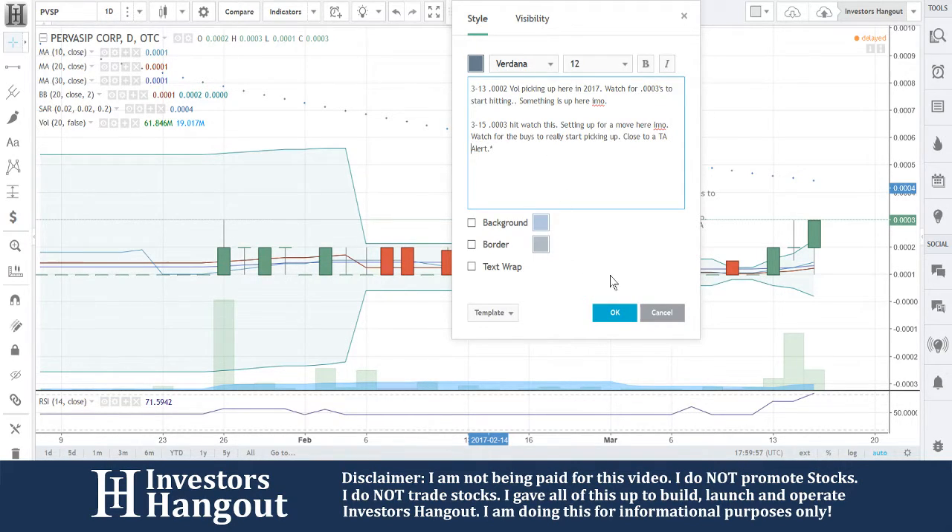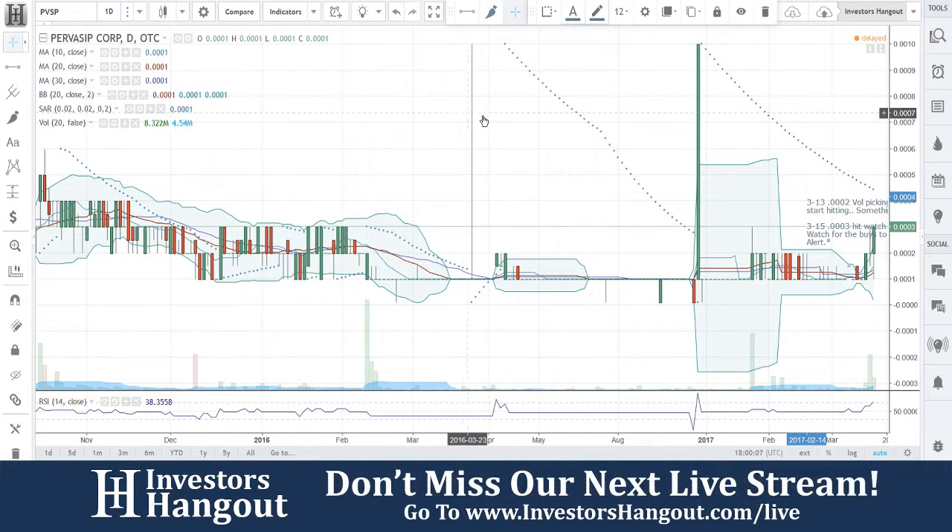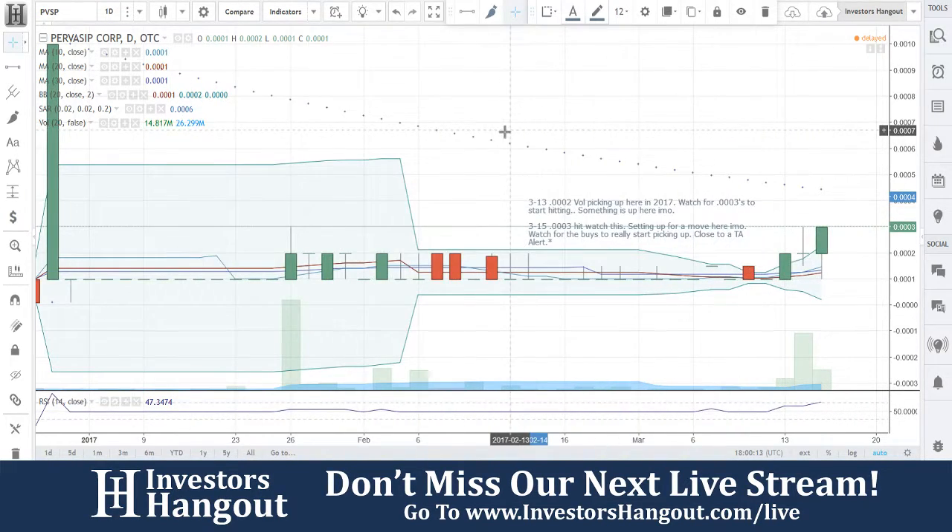Close technical analysis alert: if the buys start picking up more, this thing is going to turn bullish for the first time since December of 2016. That's almost a year now since the last time it was really bullish.